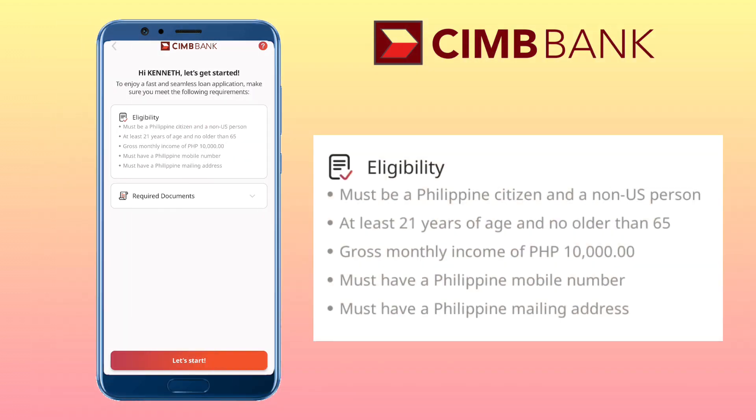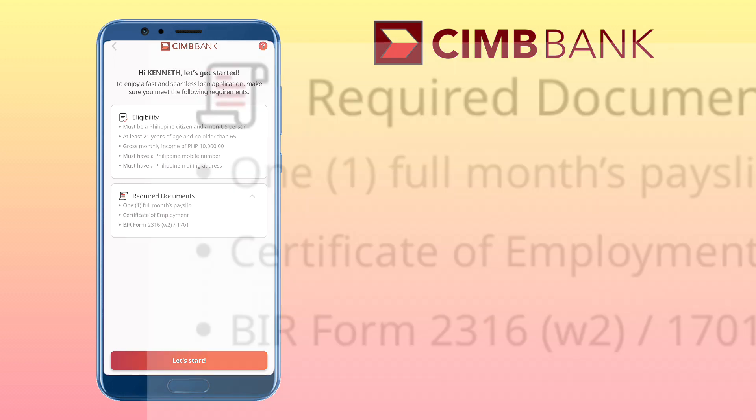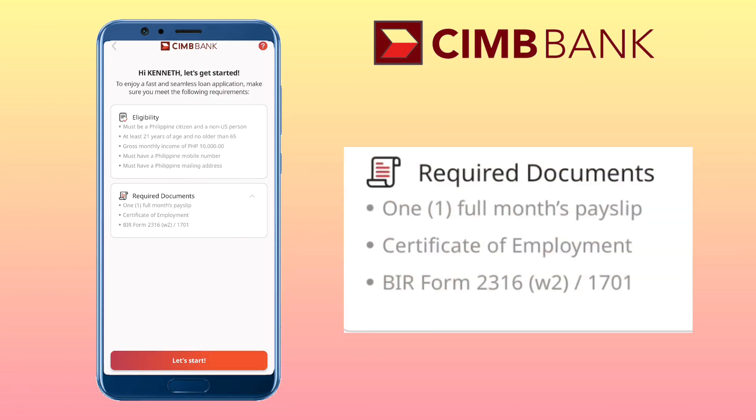For eligibility, you must be a Philippine citizen and a non-US person, at least 21 years of age and no older than 65, with a gross monthly income of 10,000 pesos, a Philippine mobile number, and a Philippine mailing address. Required documents will be one full month's pay slip, Certificate of Employment, and BIR Form 2316-W2 or 1701.